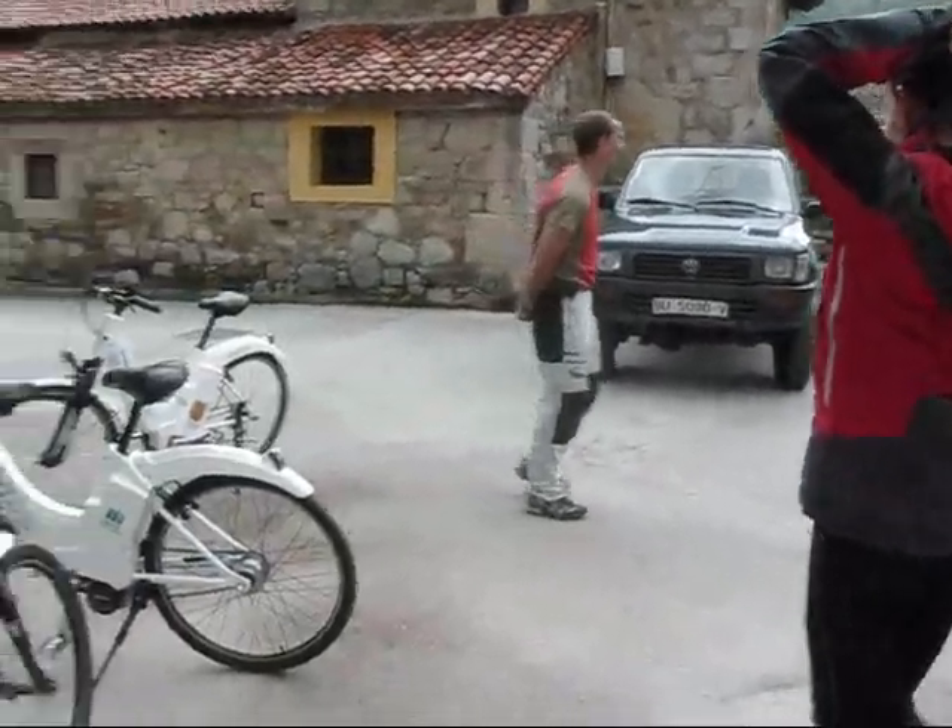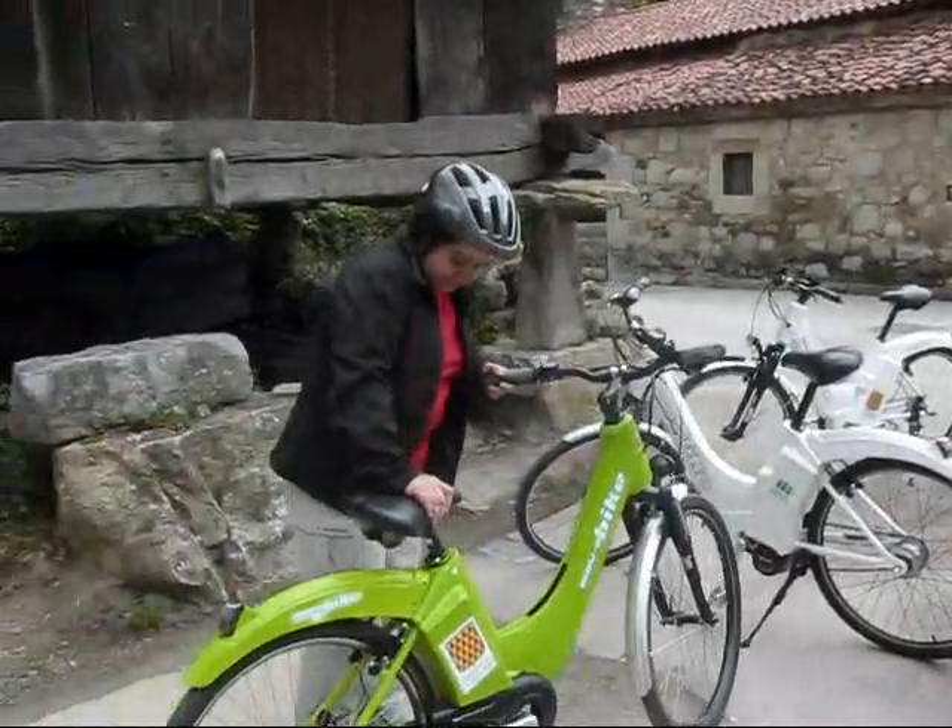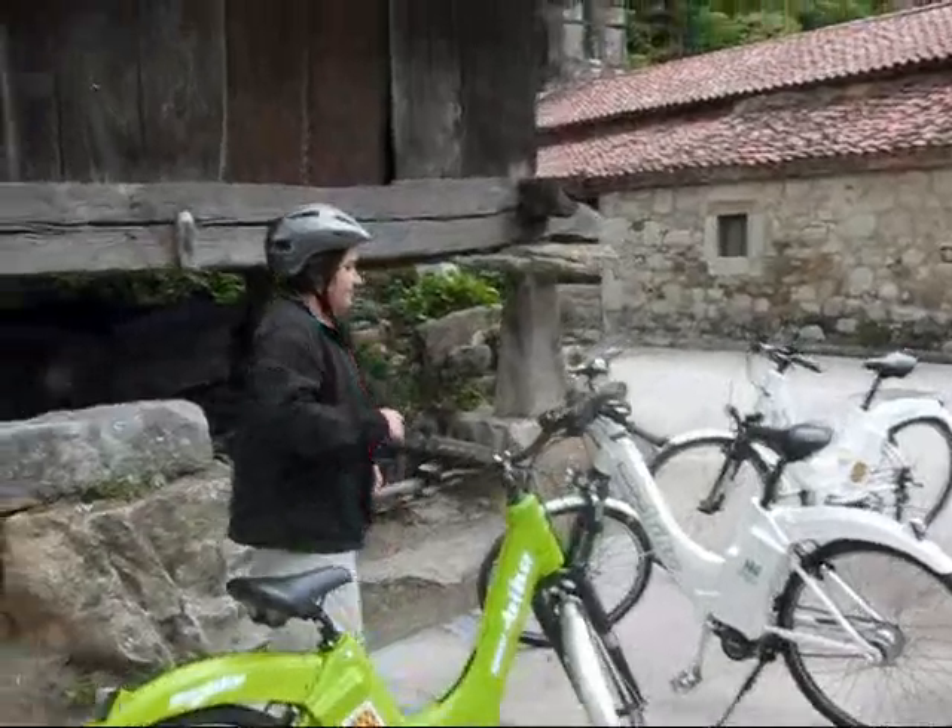We're just making a little stop on our bicycle tour on the Bear Trail in Asturias, and I wanted to show you something, and maybe Anna, you can explain this here.